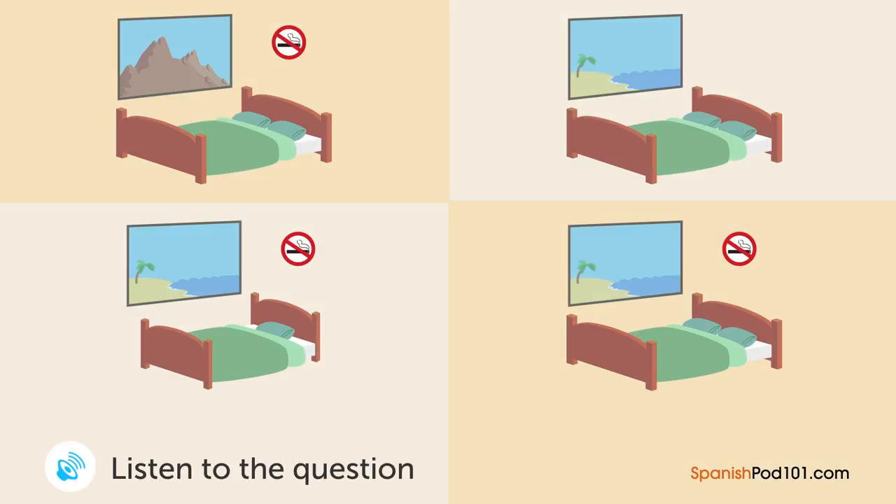Un hombre está haciendo una reservación en un hotel. ¿En qué recámara se va a hospedar? — Hotel de la Costa, ¿cómo puedo servirle? — Me gustaría hospedarme por una noche, el 22 de septiembre. — Una noche el 22 de septiembre. ¿Para cuántas personas? — Dos. — ¿Le gustaría una recámara para fumadores o para no fumadores? — No fumadores. — La única habitación disponible ese día es una con vista a las montañas. — Yo esperaba una con vista al mar. — Lo siento, pero la única con vista al mar disponible ese día es para fumadores. — ¿Hay una para no fumadores con vista al mar el 23 de septiembre? — Sí hay. — Nos hospedaremos el 23 de septiembre.